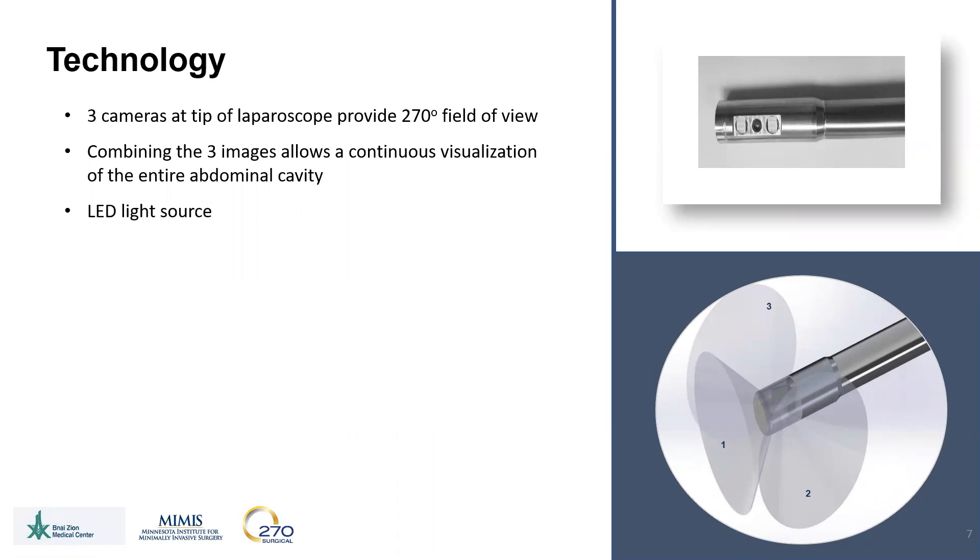This allows continuous visualization of the entire abdominal cavity. An LED light source eliminates the need for a light cable and provides heat at the tip of the scope, which eliminates fogging of the lens.